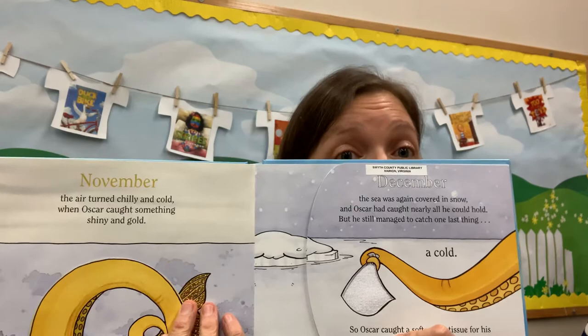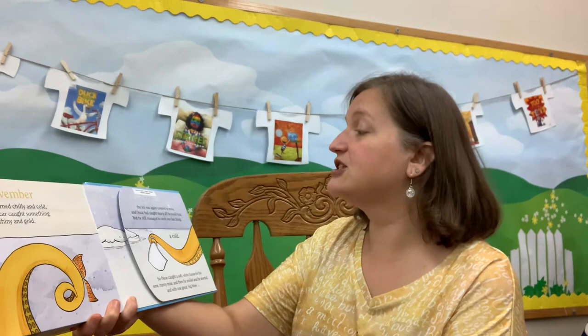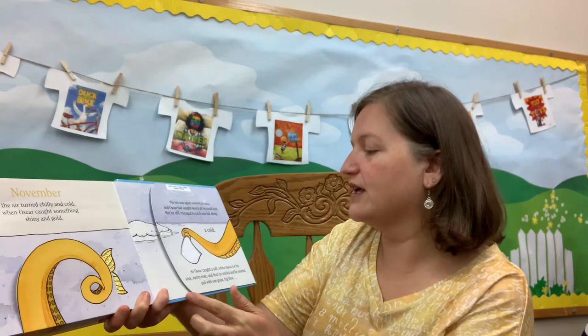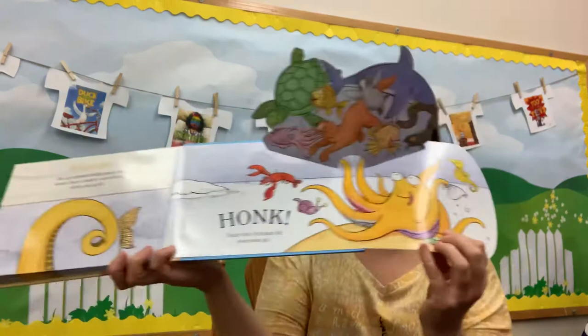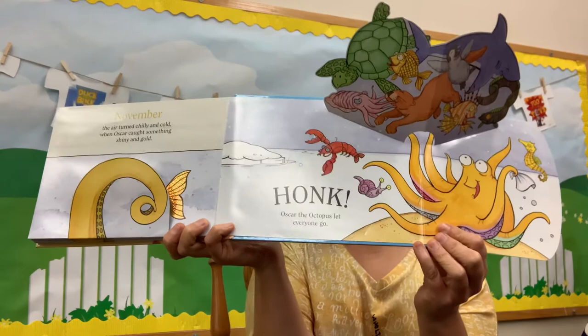December — this is the month of Christmas and it is the last month of the year. The sea was again covered in snow when Oscar had nearly caught all he could hold, but he still managed to catch one last thing — a cold. Oh, poor Oscar. So Oscar caught a soft white tissue for a sore runny nose. Then he smiled and he snorted and with one great big blow — honk! Oscar the octopus let everyone go. There they are.